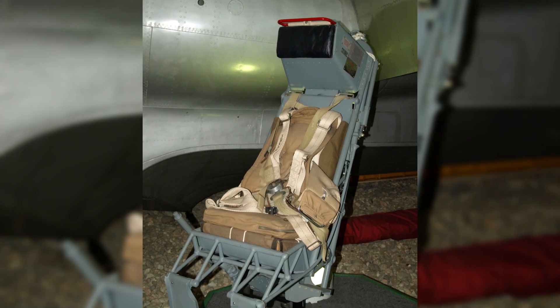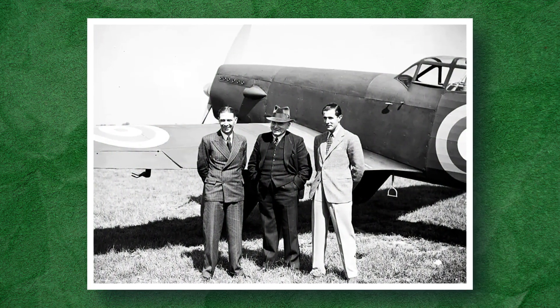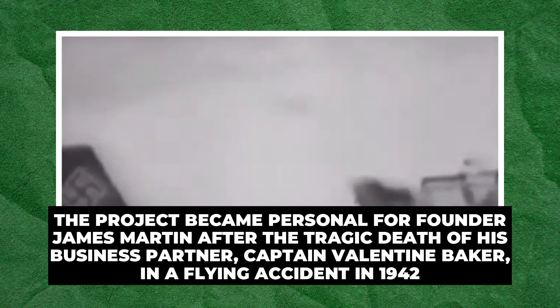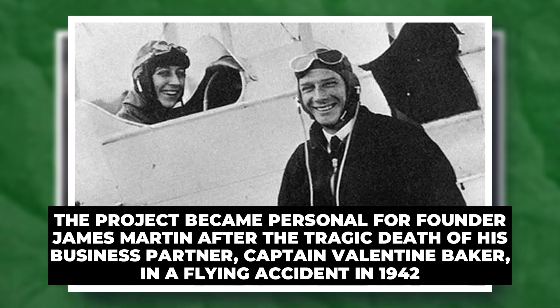In the late 1930s, the German company Heinkel developed one of the first operational ejection seats. By 1940, Heinkel installed a compressed air-powered seat in the HE-280 jet fighter. The first real use of an ejection seat occurred in 1942 when a German test pilot successfully ejected from a prototype aircraft. In 1944, the British Ministry of Defense tasked Martin Baker, a British engineering company, with developing an ejection system for high-speed fighter aircraft. The project became personal for founder James Martin after the tragic death of his business partner, Captain Valentine Baker, in a flying accident in 1942.